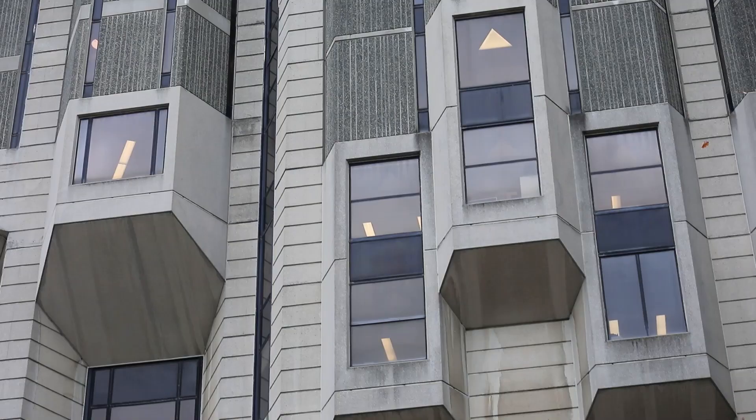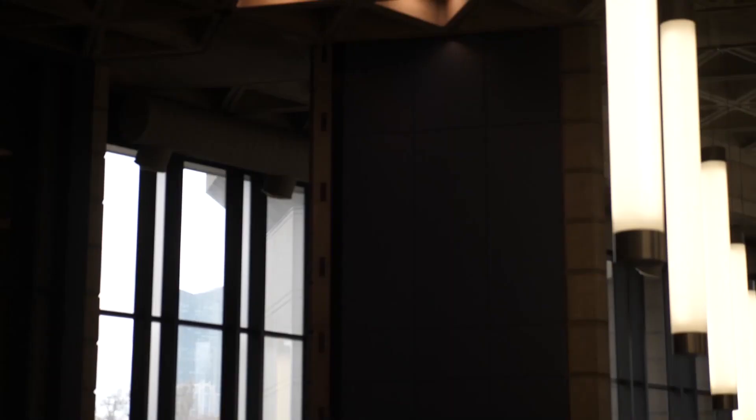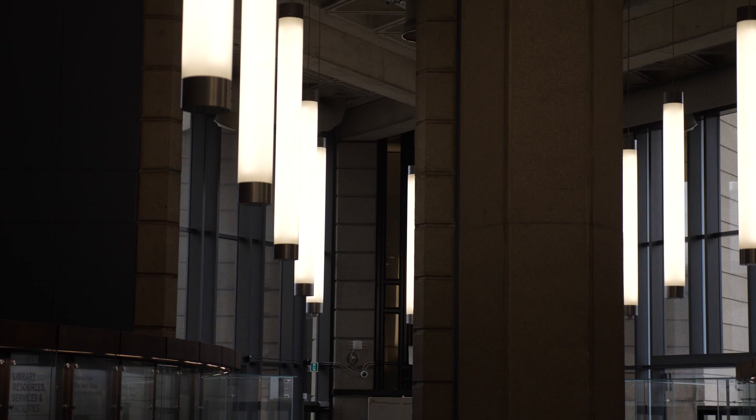Professor Lobsinger explained that brutalism was meant to be simple and straightforward — almost a version of modernism from 20 years earlier, but without the way it was becoming fancied up as a style in the 50s and 60s. Using the original term, Robarts isn't really brutalist, because this building is actually quite sophisticated in its interior use of materials, its organization, and even the concrete itself.